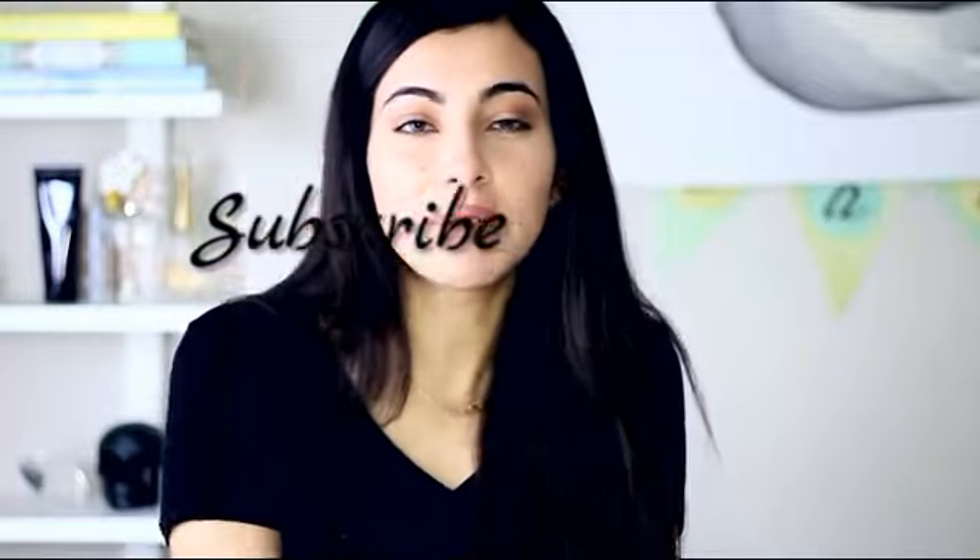I really hope you guys liked that video. Don't forget to give it a thumbs up if you did enjoy it, and don't forget to subscribe if you haven't already. I can't believe that we're already at 200k — like that's crazy. Thank you so much for that. Lots of love sending to you guys. Thank you so much for watching and I will see you guys very soon.